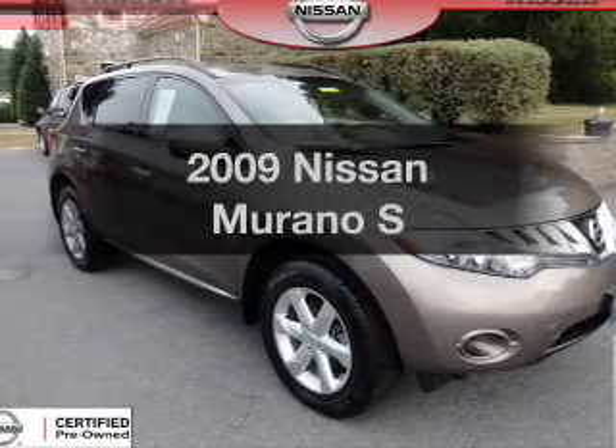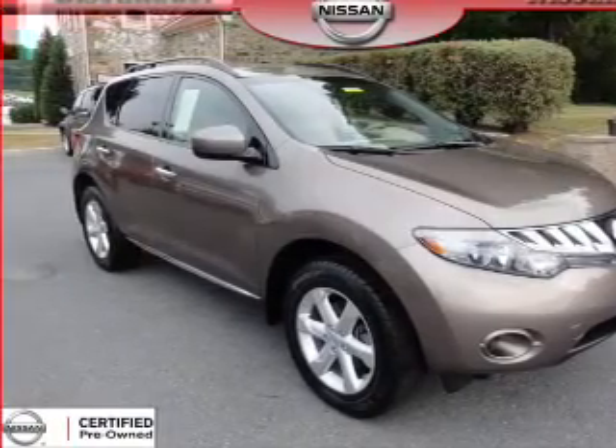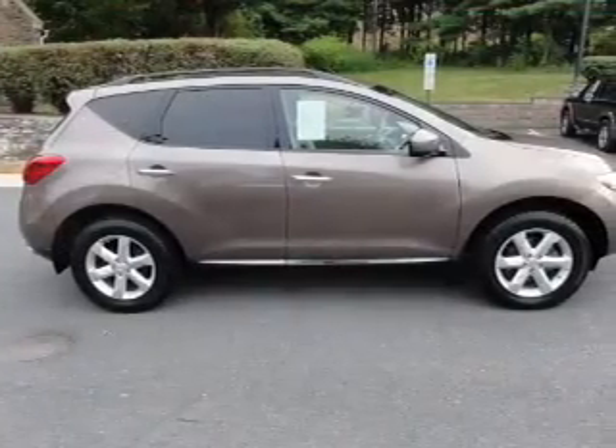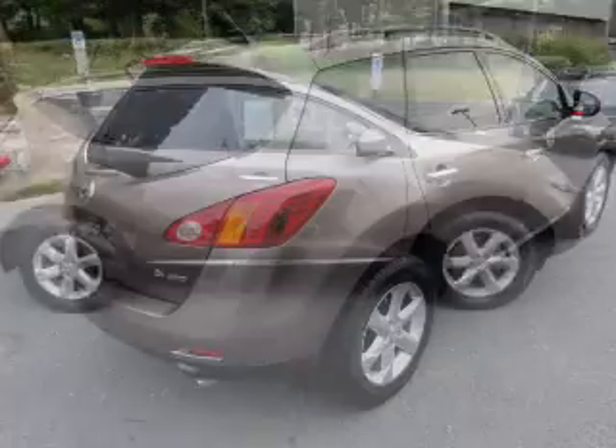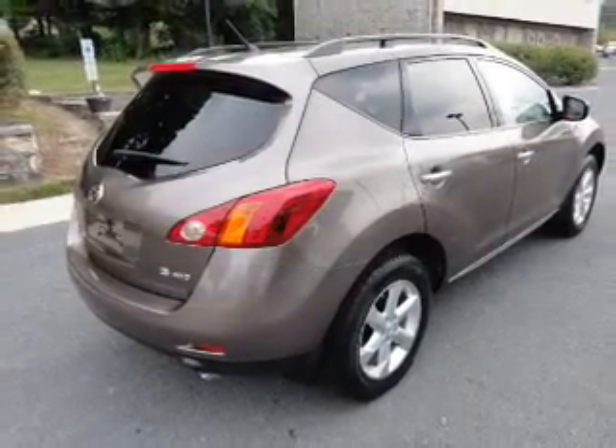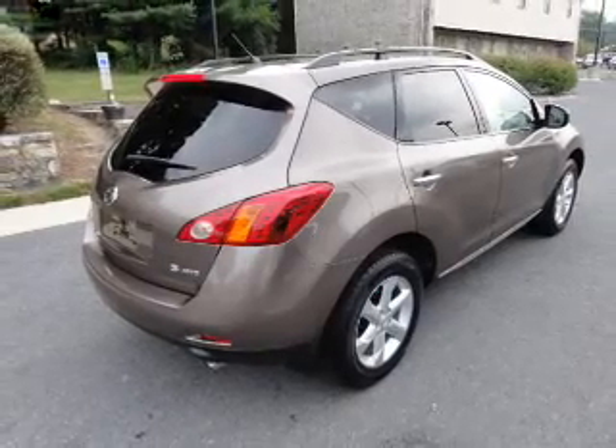Get noticed in this 2009 Nissan Murano. Travel the roads in style and comfort in this great vehicle, with a solid 6-cylinder engine that responds smoothly to its automatic transmission. Stand out from the crowd with premium wheels.